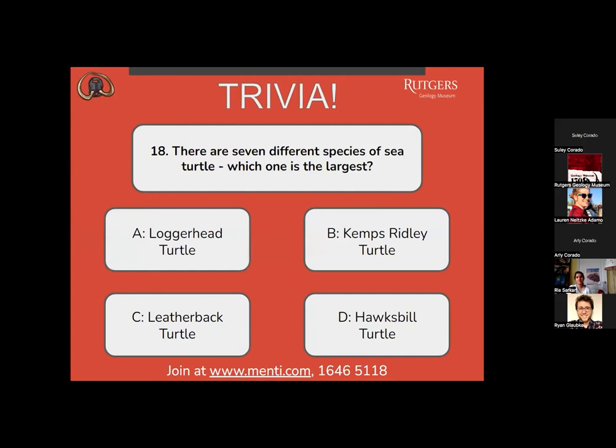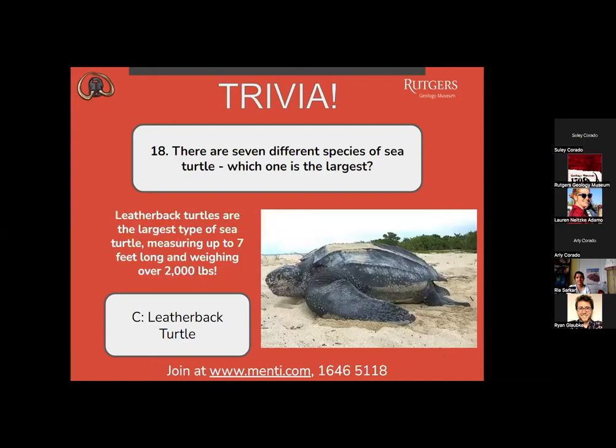Number 18: there are seven different species of sea turtle — which one is the largest? A, loggerhead turtle? B, Kemp's ridley turtle? C, leatherback turtle? Or D, hawksbill turtle? It's dead even between A and C. The correct answer is C, leatherback turtles. Leatherback turtles are the largest type of sea turtle, measuring up to seven feet long and weighing over 2,000 pounds.